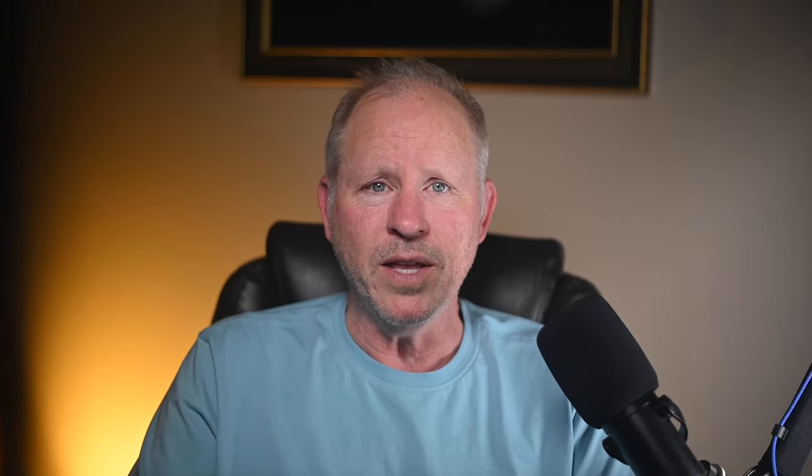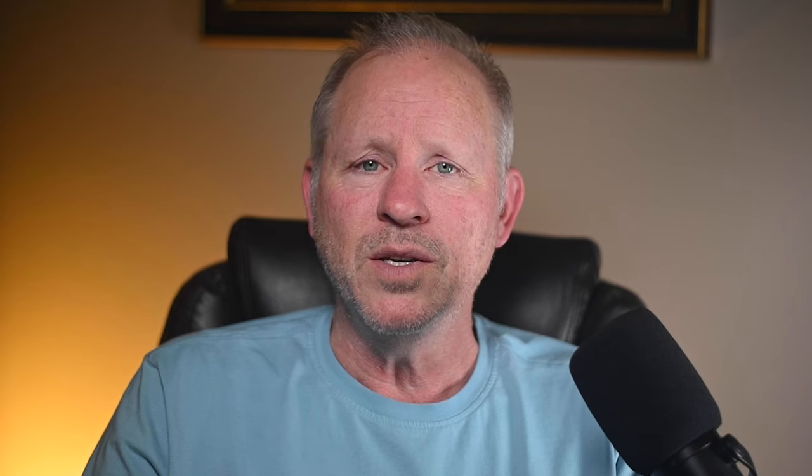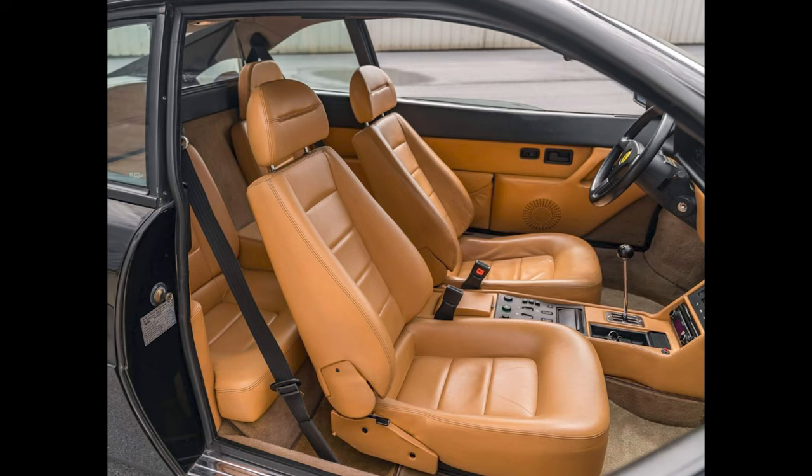A white 5,000-mile 2016 911 R sold for $375,000. A sale price on the low side — this was perhaps a bargain. A black 1989 Ferrari Mondial T Coupe with 39,000 miles sold for $48,500. The seller wasn't very involved with this sale due to some medical issues. This was perhaps well purchased.